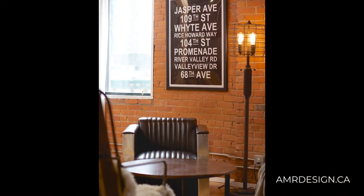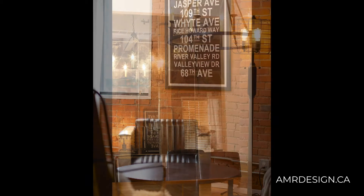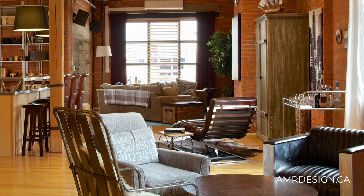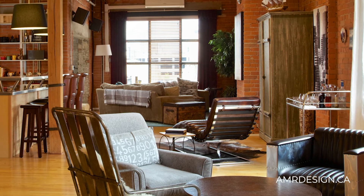One of the challenges in this space was just creating personalization for the client. He bought it with all the furniture that came with it, but it was a hodgepodge of leftover pieces, and everything was crammed into one corner — about two-thirds of the loft space was not utilized in any way.